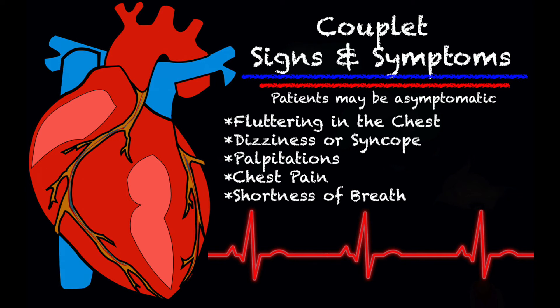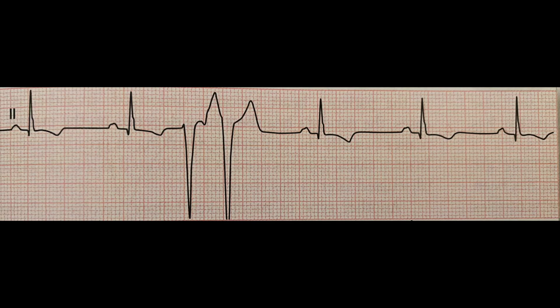Let's take a look at how it looks on a strip. It's pretty obvious where the couplet is. As you can see, there is no pause in between the two PVCs — this is a really good example of a couplet.